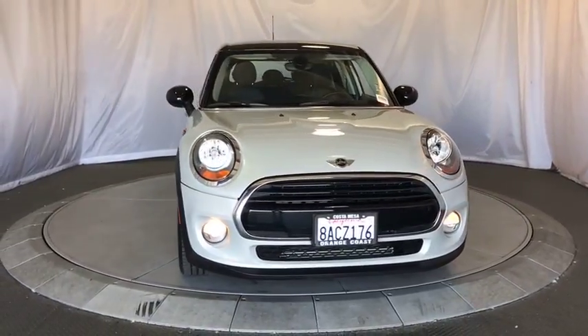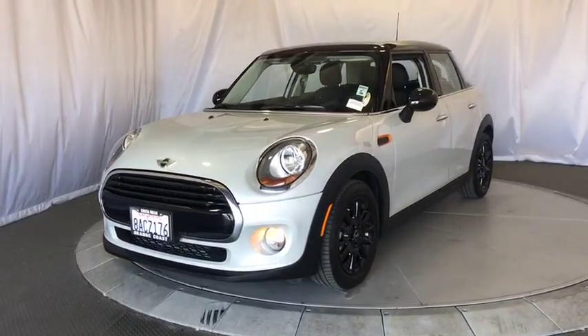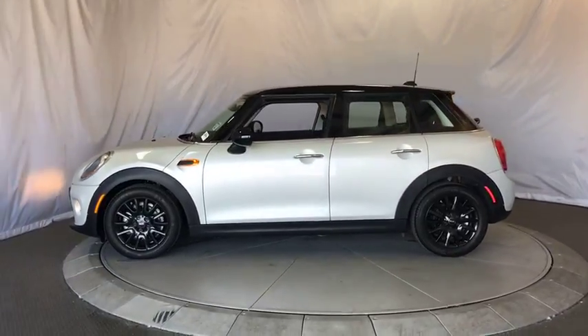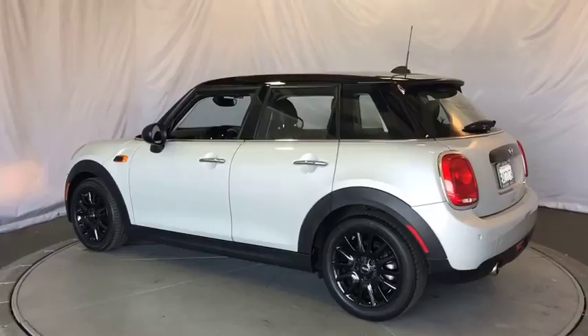The 2018 Mini Hardtop 4-Door comes with agile handling and quick, precise steering that make it lots of fun to drive. It is loaded with premium features, world-famous feistiness, and is built for sharing.